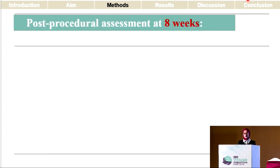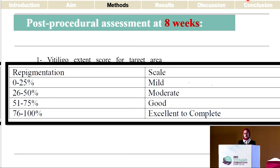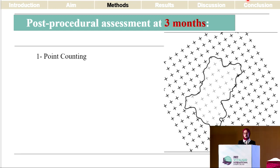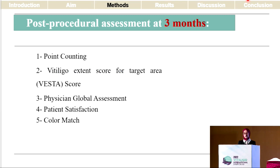At eight weeks, preliminary assessment was done using the VESTA score as well as physician global assessment. At three months, the patients were evaluated for the surface area of the lesions following surgery using point counting, lesional pigmentation using the VESTA score, physician global assessment, patient satisfaction, and color match.